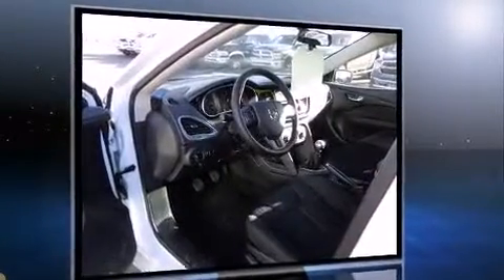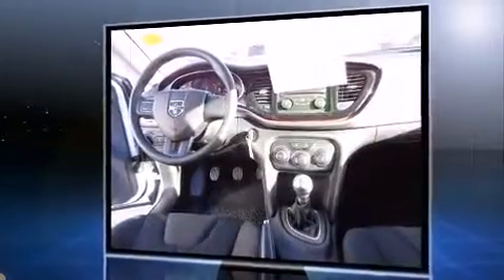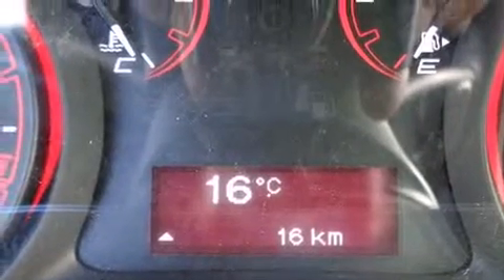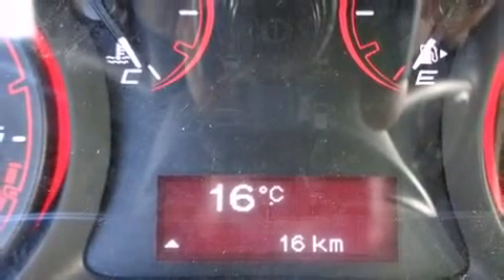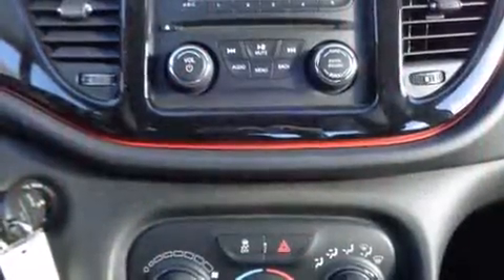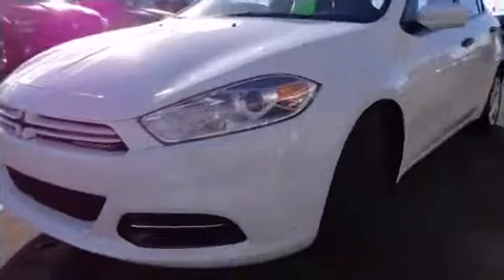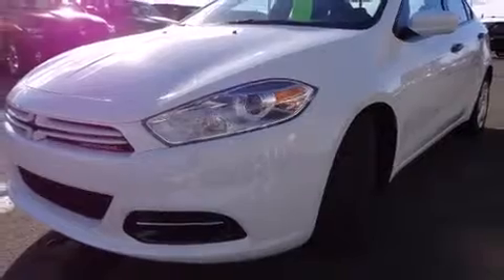It's equipped with tons of terrific amenities, but it won't break your budget. Such as remote keyless entry, delay off headlights, a tachometer, variably intermittent wipers, an outside temperature display, and more. Audio features include a CD player with MP3 capability and four well-positioned speakers.